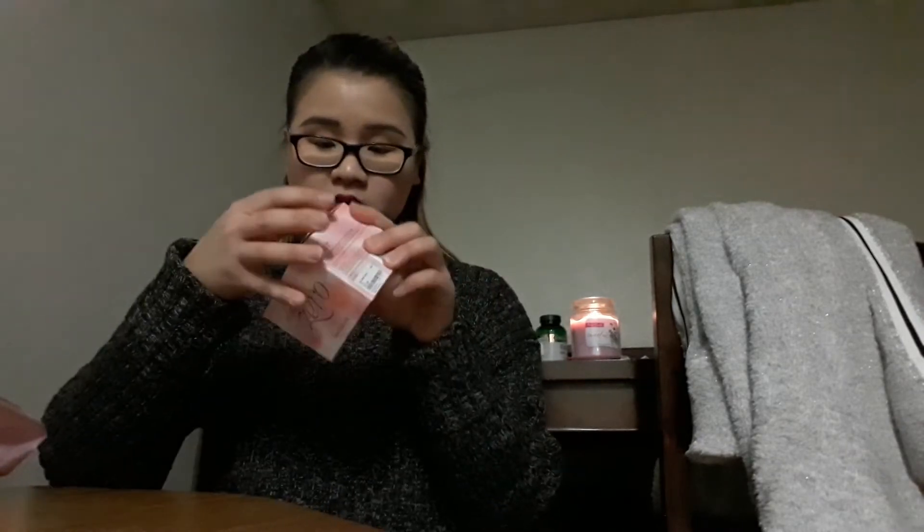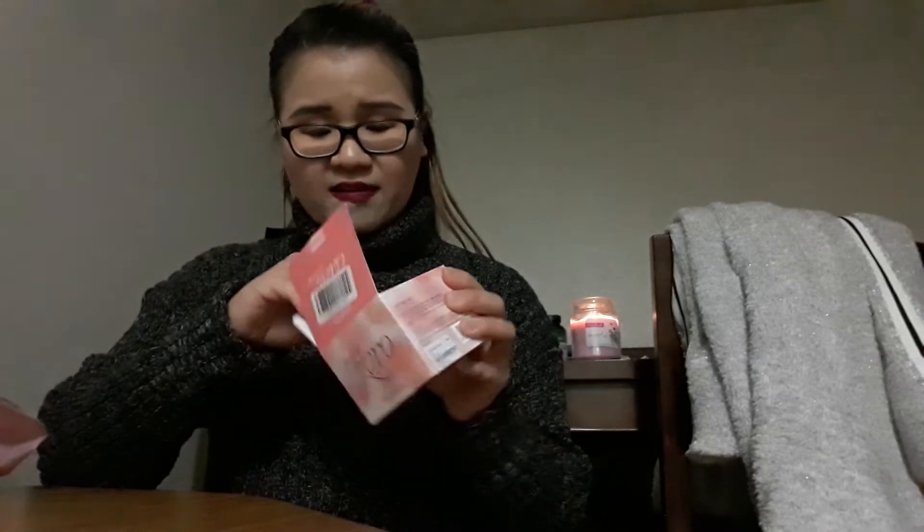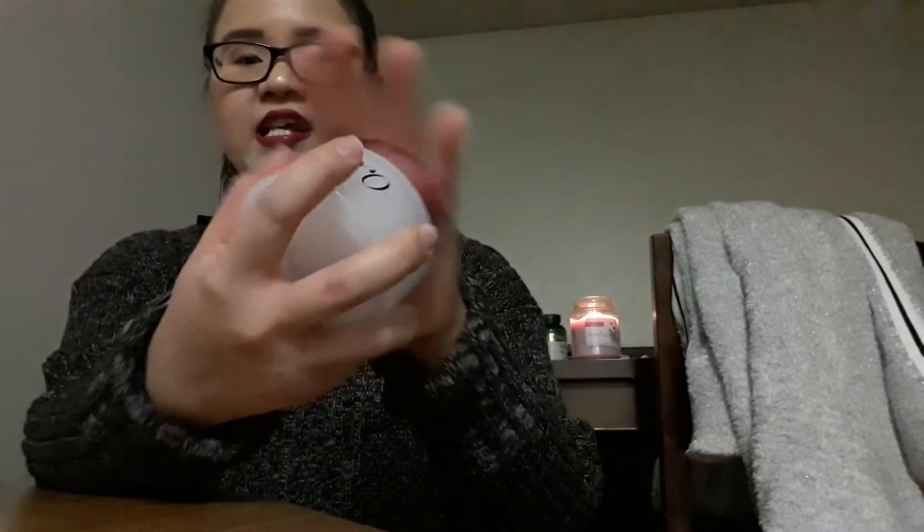I've been hearing about this product for such a long time but I didn't want to order from Amazon because I didn't want to pay the shipping fee. So when I saw it I was like, yes, here's the time. This is the Clean It Zero — it's a cleansing balm to remove your makeup. It kind of reminds me of the Clinique Take the Day Off cleansing balm except that one is $29 and this one is $21.